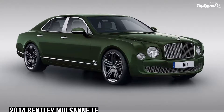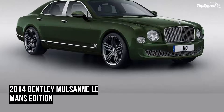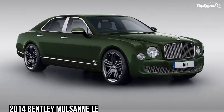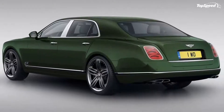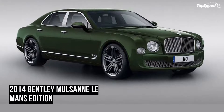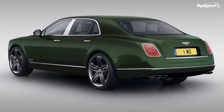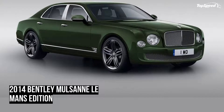On top of all that, the luxury sedan has quite the power, thanks to a 6.75-liter V8 engine that packs 505 horsepower and 752 pound-feet of torque. With that many horses under its hood, the Mulsanne is capable of hitting 0-60 mph in just 6.1 seconds, with a top speed of 184 mph.